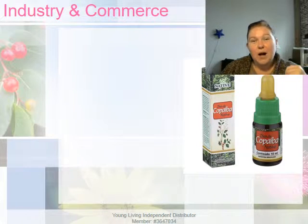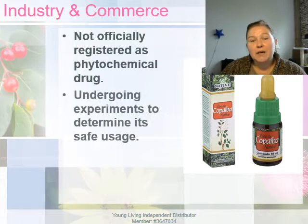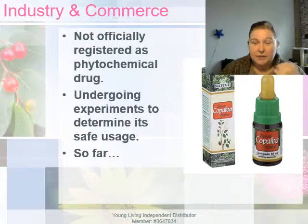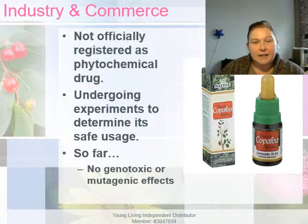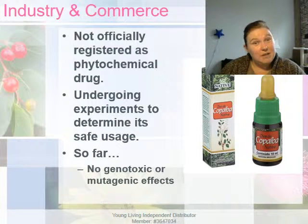Copaiba's usage, while widespread, has not been officially registered as a phytochemical drug and is currently undergoing experimentation. So far, testing on mice has shown that there are no genotoxic (damaging to genetic information) or mutagenic (changing of genetic material) effects, so it seems pretty safe so far.